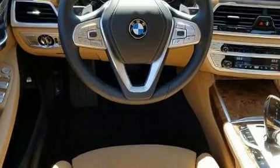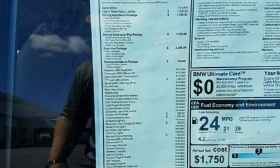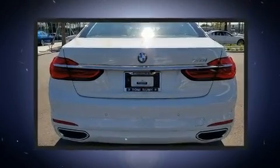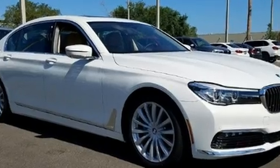A turbocharger further enhances performance while also preserving fuel economy. Top features include rain-sensing wipers, leather upholstery, power trunk closing assist, and remote keyless entry. The unique heads-up display projects vehicle information onto the windshield, including speed, gear selection, and engine speed.